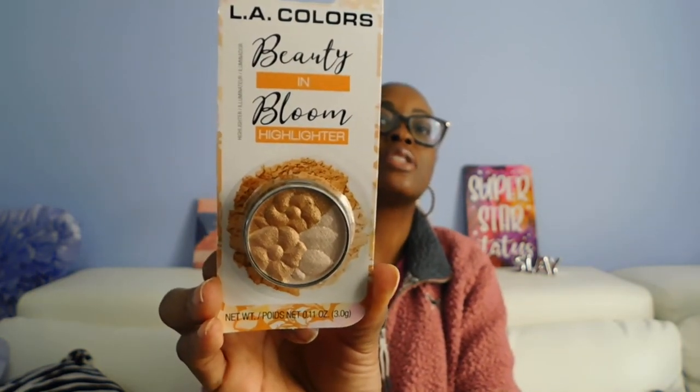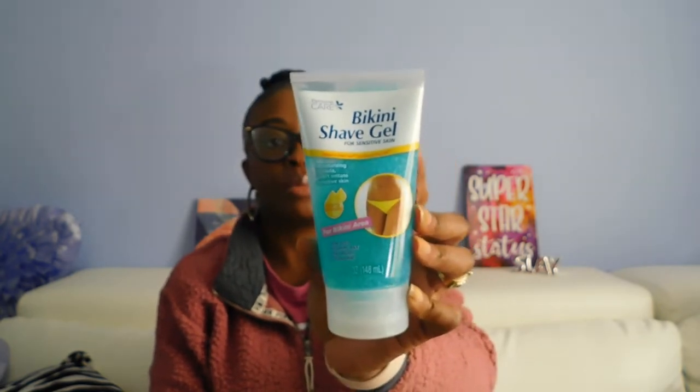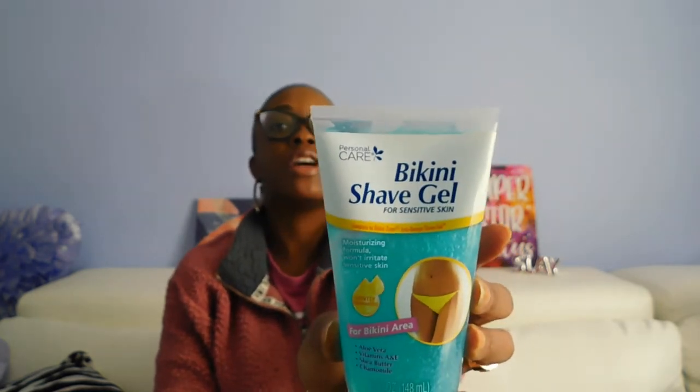Got gas relief for my dad — my mom just told me he had been looking for these or was out of these, and they haven't been going out, so I picked that up. That'll go in his Easter basket as well. Also got another LA Colors Beauty and Bloom Highlighter in Dew Drop — really pretty colors. Picked up the Bikini Shave Gel for sensitive skin, gently fragranced with aloe vera, vitamins A and E, shea butter, and chamomile.